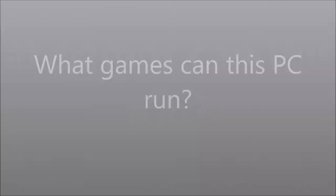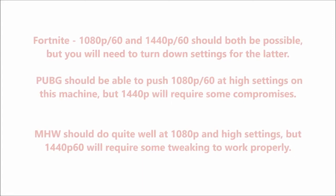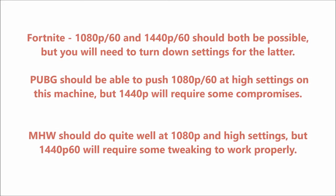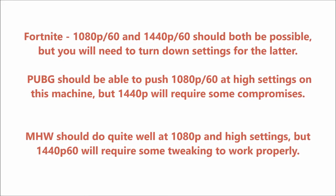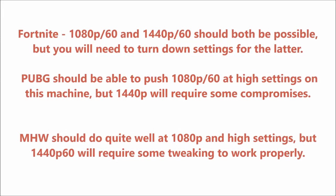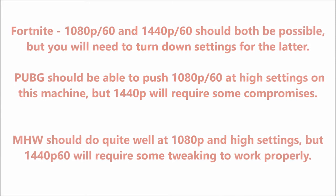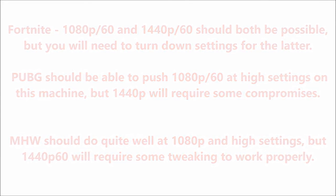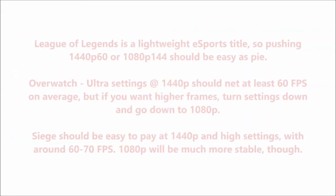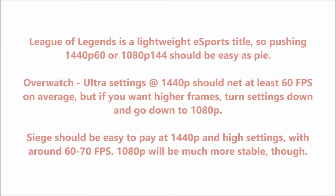What games can this PC run? Fortnite: 1080p/60 and 1440p/60 should both be possible, but you will need to turn down settings for the latter. PUBG should be able to push 1080p/60 at high settings on this machine, but 1440p will require some compromises. Monster Hunter World should do quite well at 1080p and high settings, but 1440p/60 will require some tweaking. League of Legends is a lightweight esports title, so pushing 1440p/60 or 1080p/144 should be easy as pie.